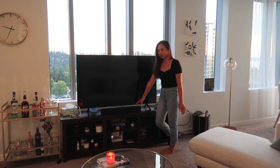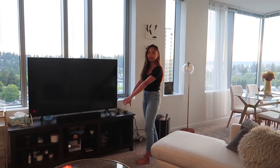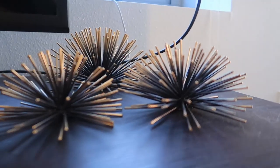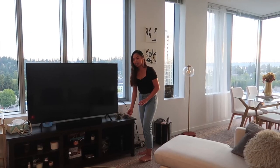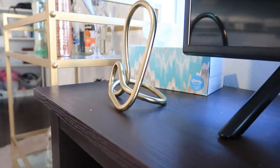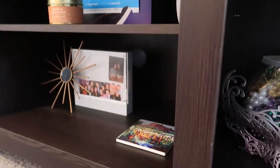We have this Sonos speaker which is from Best Buy, and these two decorative pieces on the sides. This little piece I like to call 'sea urchin' because it looks like one — it's from Target. This decorative piece is from West Elm. And down here on the shelves we just have a bunch of candles, photos, and trinkets from travels and everything.